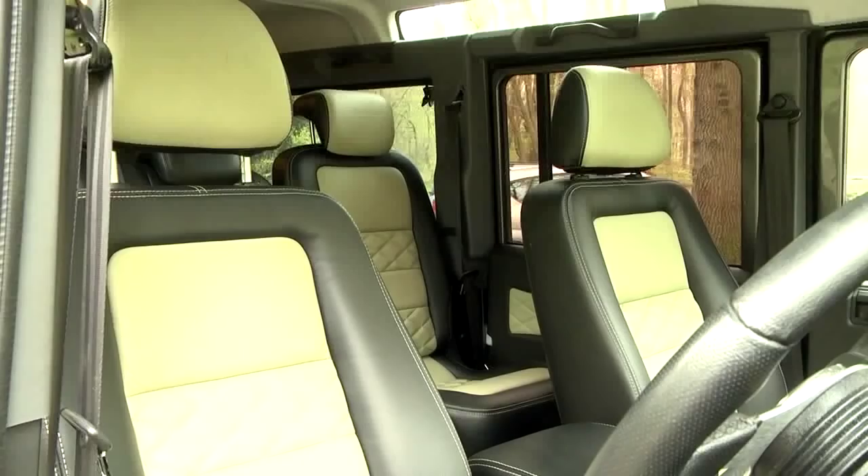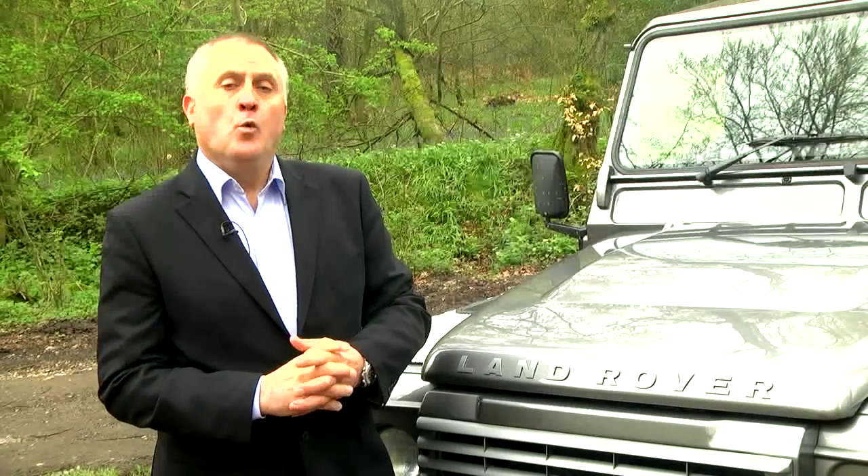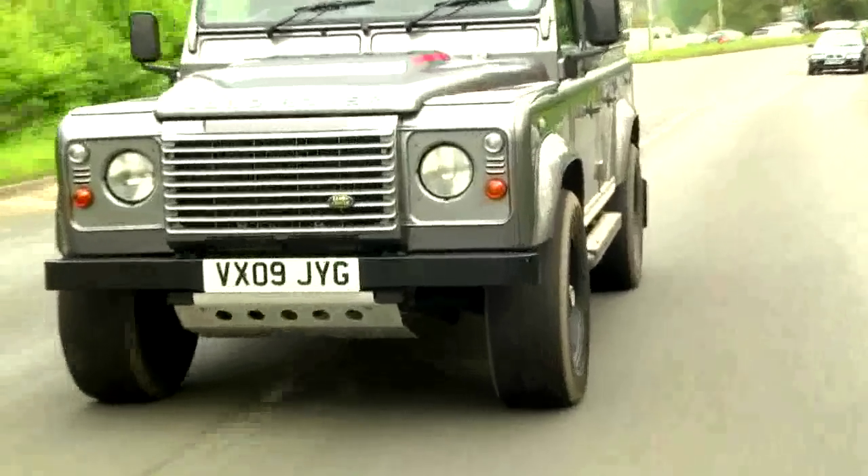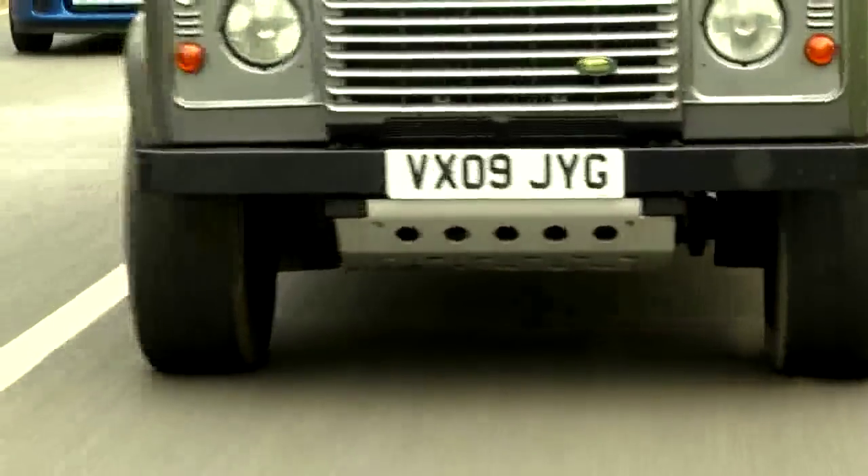The only Land Rover with a comfortable luxury leather interior and of course with all the strength and ruggedness of the regular Land Rover. Welcome to the exclusive world of the JE Defender — one of the most unique cars you'll ever see and yet also one of the most useful and practical.